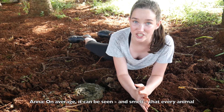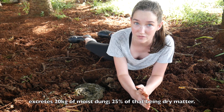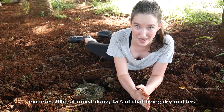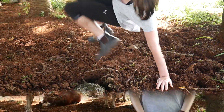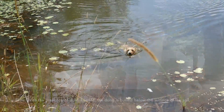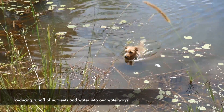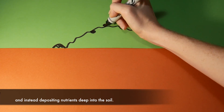On average, every animal excretes 20 kilograms of moisture-mixed dung, with 25% of that being dry matter. With the presence of dung beetles, the dung is buried below the surface of the soil, reducing runoff of nutrients and water into our waterways and instead depositing nutrients deep into the soil.